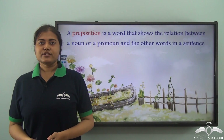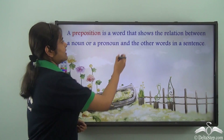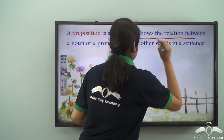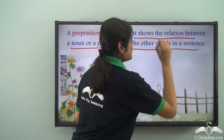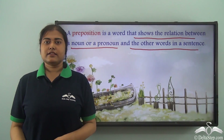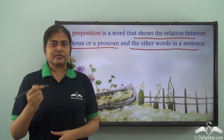We have already learnt what prepositions are. A preposition is a word that shows the relation between a noun or a pronoun and the other words in a sentence. Today we are going to learn about some more prepositions.